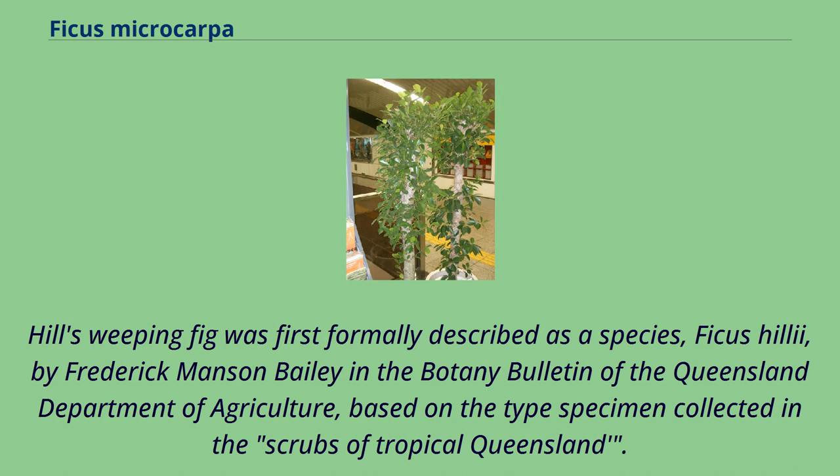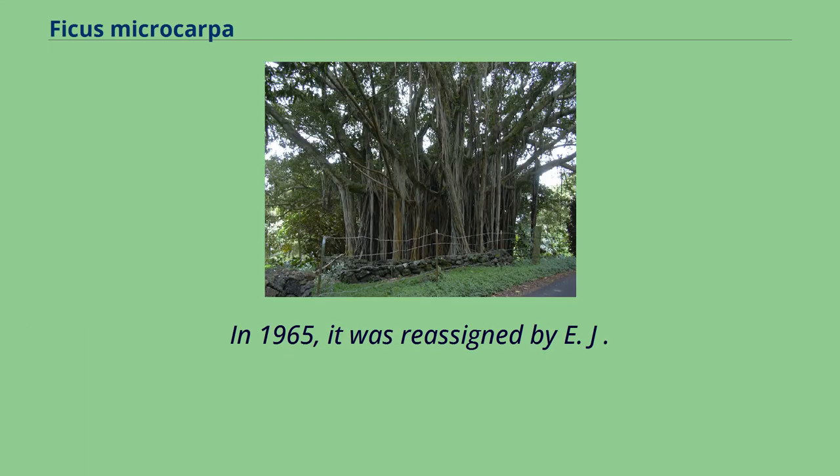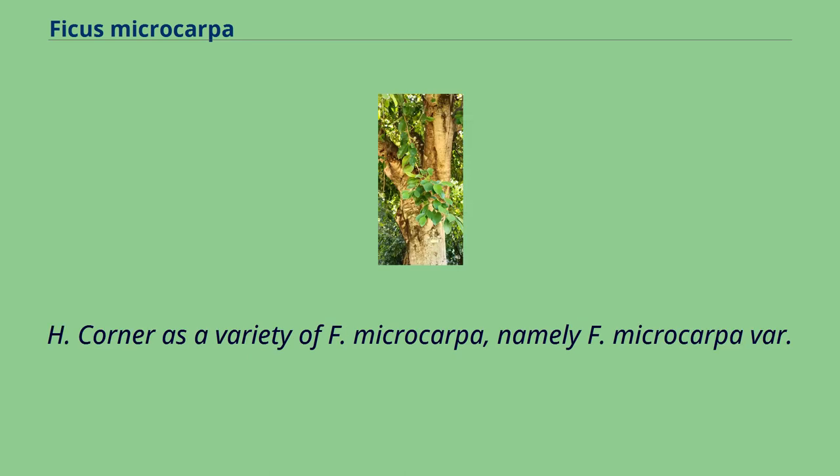Hill's weeping fig was first formally described as a species, Ficus hillii, by Frederick Manson Bailey in the Botany Bulletin of the Queensland Department of Agriculture, based on the type specimen collected in the scrubs of Tropical Queensland. In 1965, it was reassigned by E.J.H. Corner as a variety of F. microcarpa, namely F. microcarpa var. hillii.